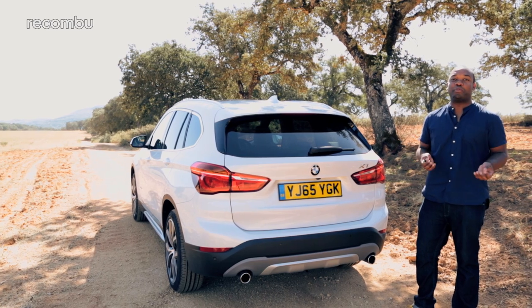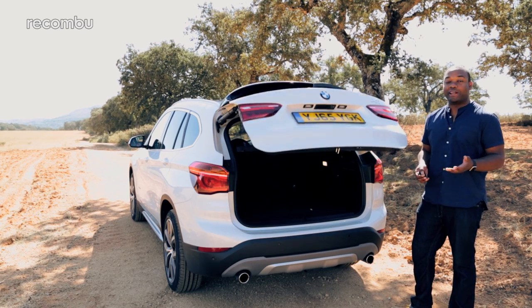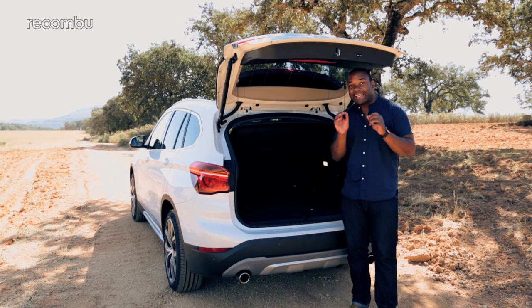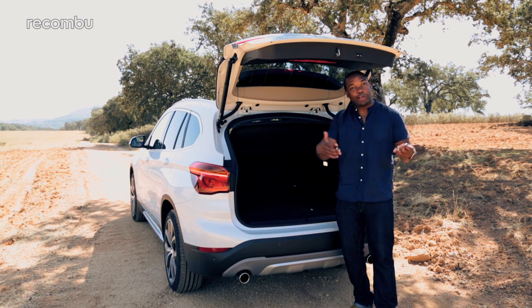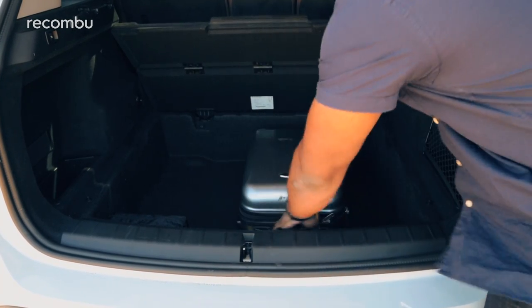Practicality is really important in an X car, and I'm really impressed by this thing. It comes with a really handy kick-to-open feature on the boot, which is great if you've got your hands full of shopping. The boot itself is massive — 505 litres, that's 85 litres bigger than the previous car. The load floor is completely flat, making it easy to load large objects. And if you want even more space, you just lift the boot floor and it reveals a hidden compartment underneath.